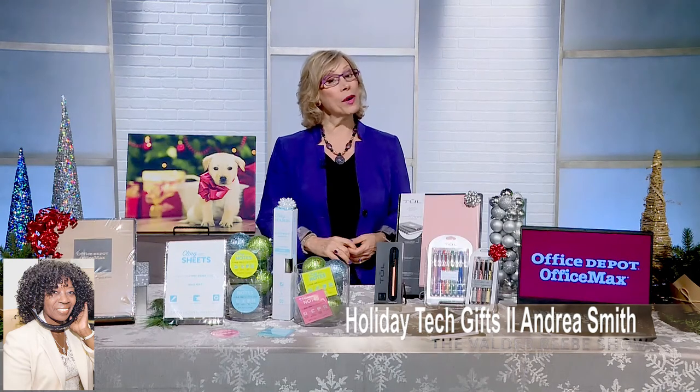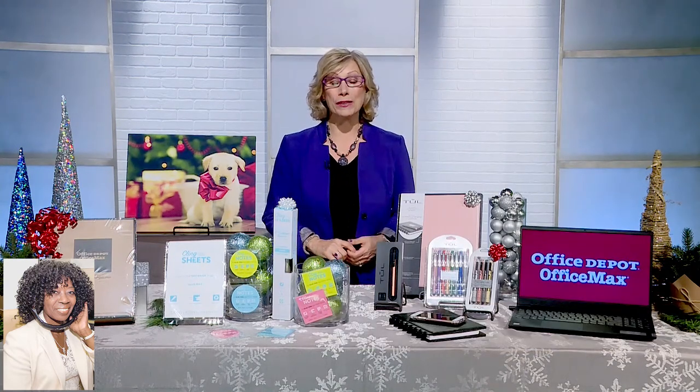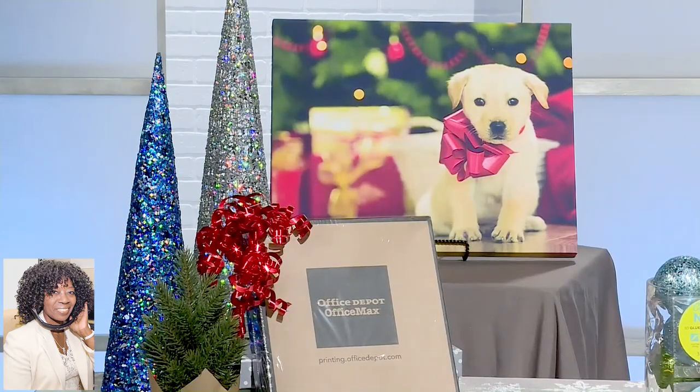If you are feeling creative and want to make your own holiday cards, Office Depot's print and copy services can do that for you. You can order them online and pick them up in the store, or however you like to shop.